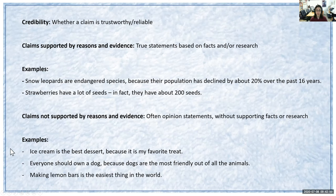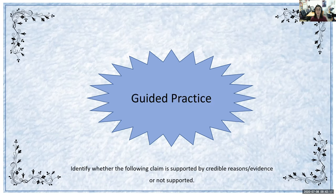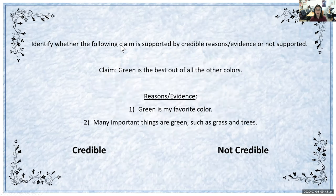Now we're going to transition into an activity I like to call supported versus unsupported claims. We will be identifying whether the following claims are supported by credible reasons and evidence or not supported. I'll be helping you with these first — this is called guided practice — and then later we'll have some independent practice.